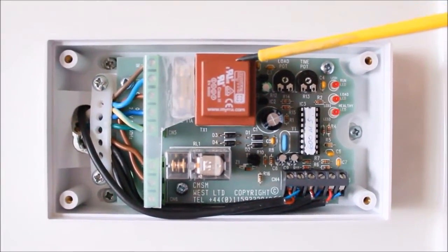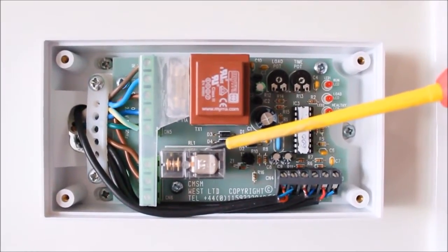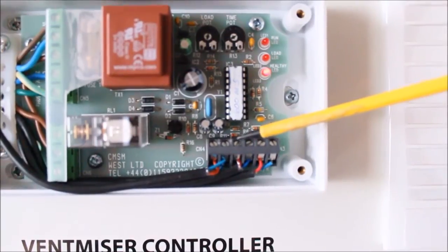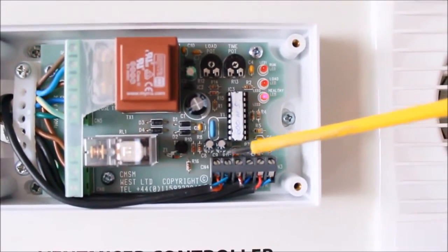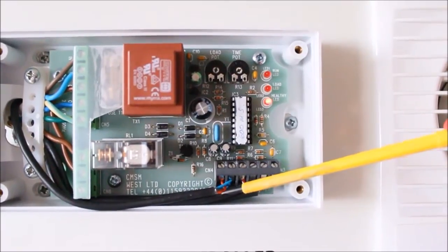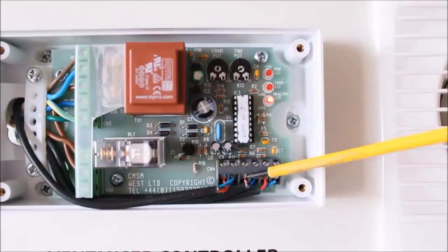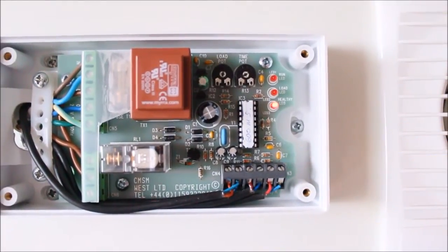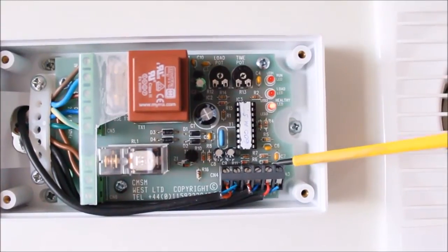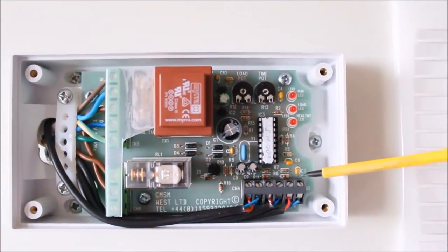Going along is the transformer; down from that is the relay which switches the fan. Below that are the safe extra low voltage terminals. Terminal 1 is used to sense the current of the cooker. Terminal 2 is used to sense the temperature at the dead leg of the hot pipe. The override is there for the push-button control to boost the unit manually.